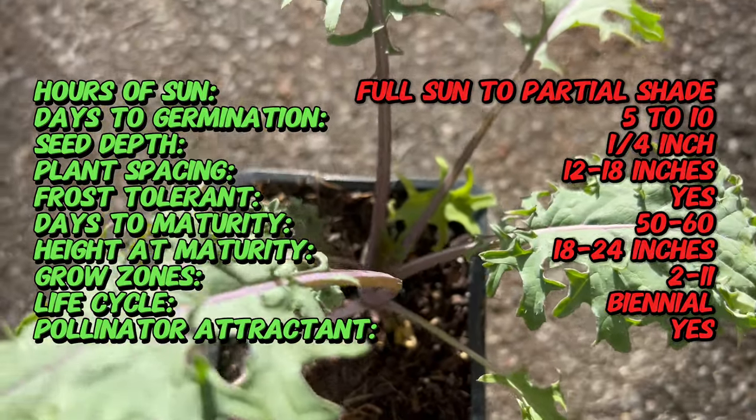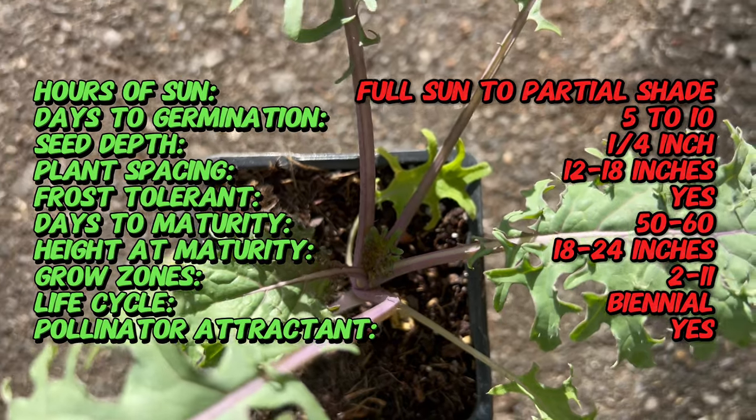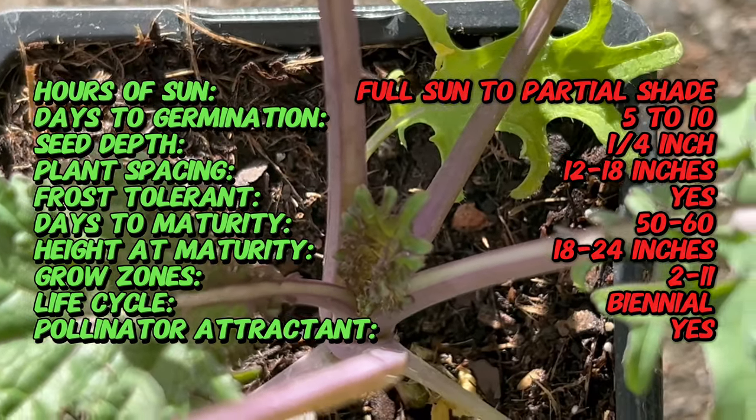This heirloom variety has been cultivated for generations for its cold hardiness and exceptional taste. Today it's widely grown in temperate climates around the world. Red Russian Kale is easily recognizable by its deeply lobed leaves with purple veins and ruffled edges.